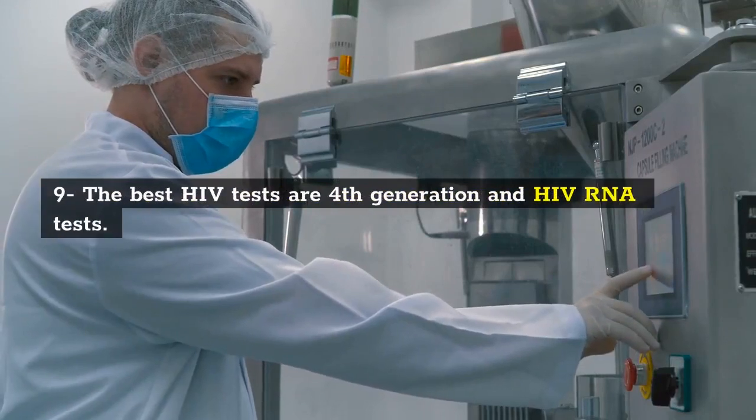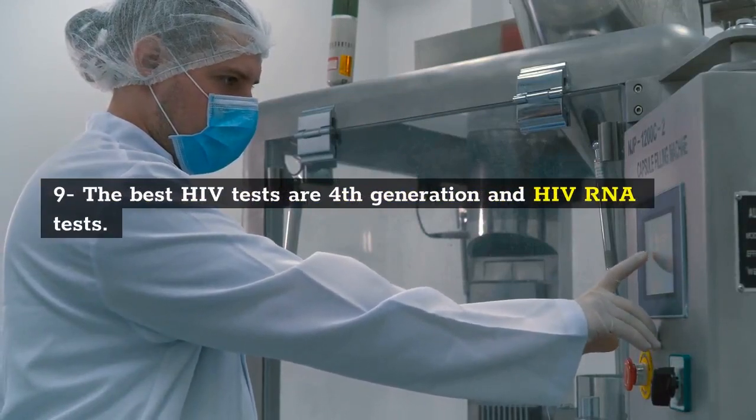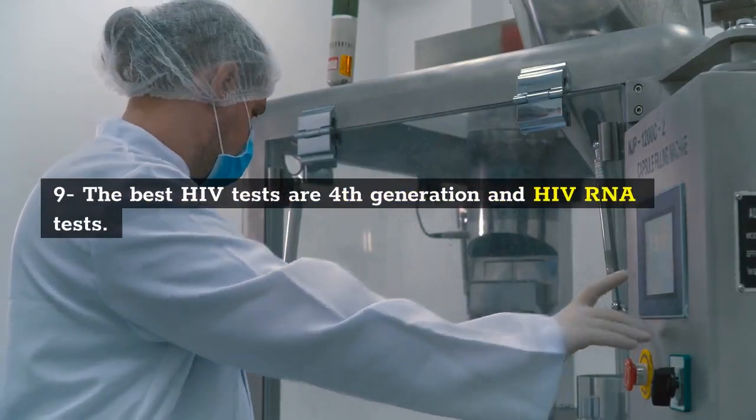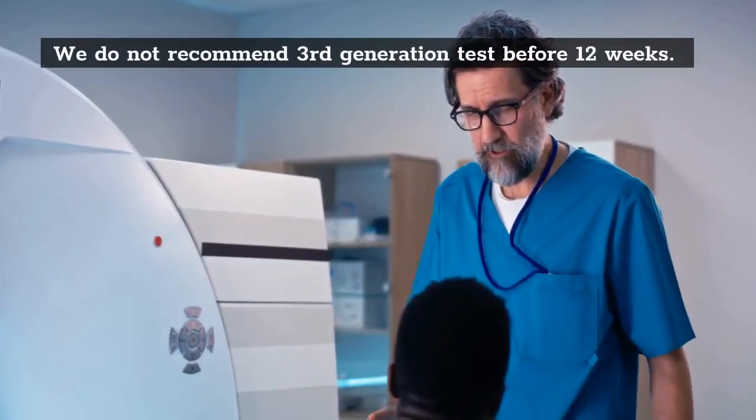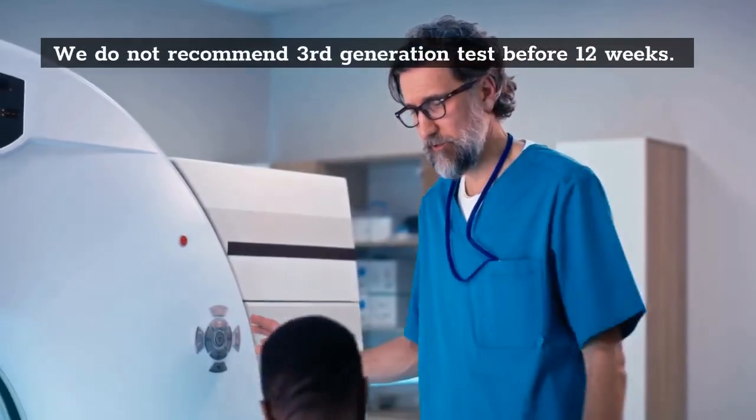9. The best HIV tests are 4th generation and HIV RNA tests. If you choose rapid 3rd generation tests, be sure to test after 3 months. We do not recommend 3rd generation tests before 12 weeks.